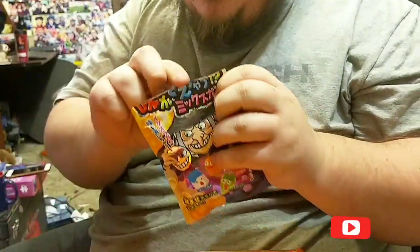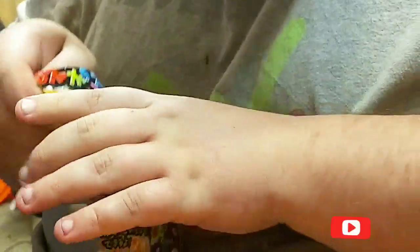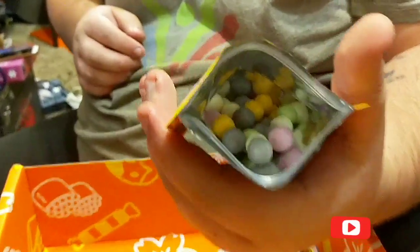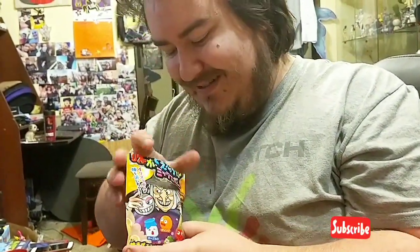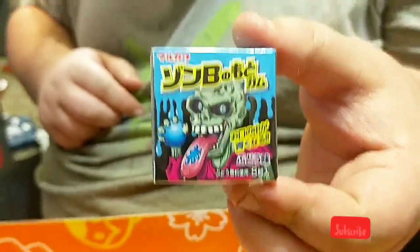Trying to do all the instructions on the back. They have many different flavors. I think you can make your own bubble gum. Oh, that's kind of cool. Let's do it. More gum? No.